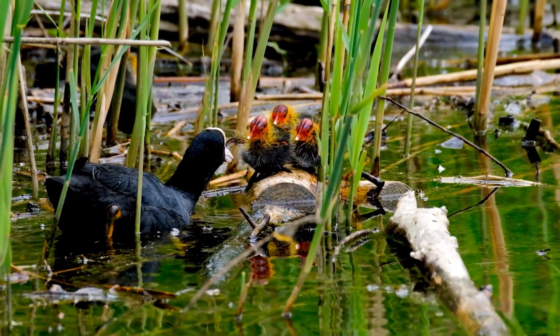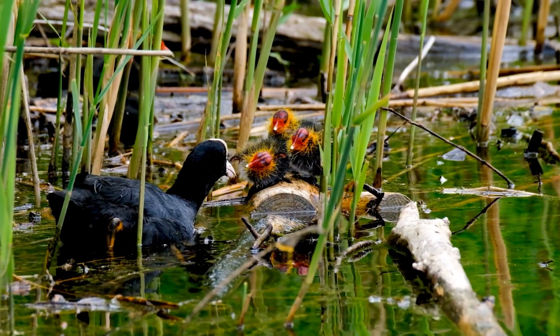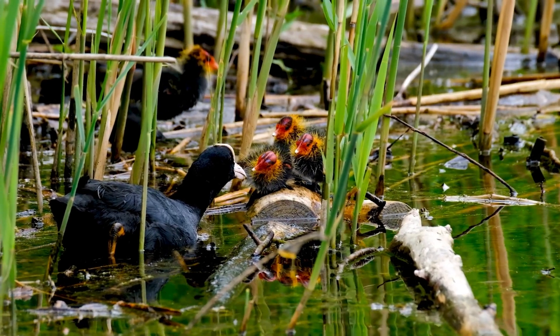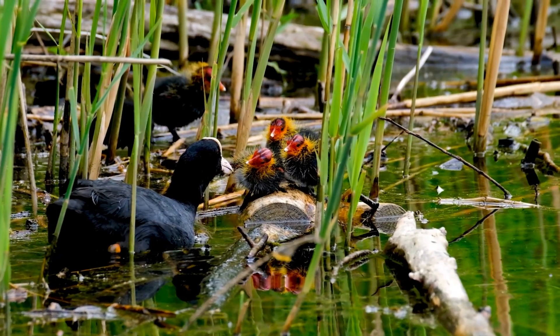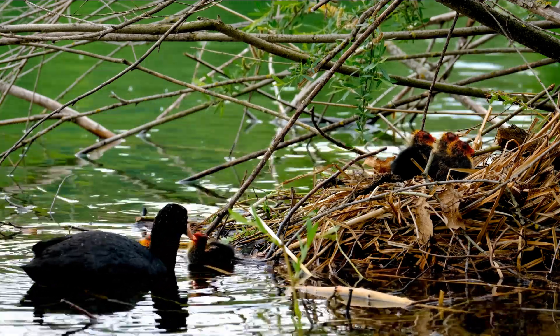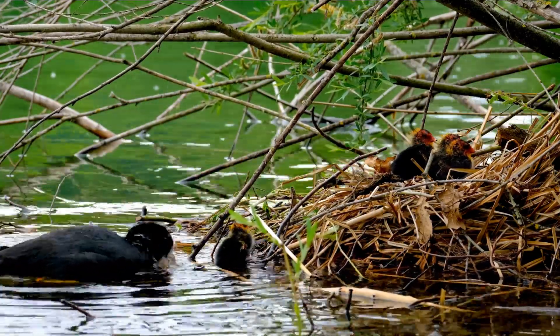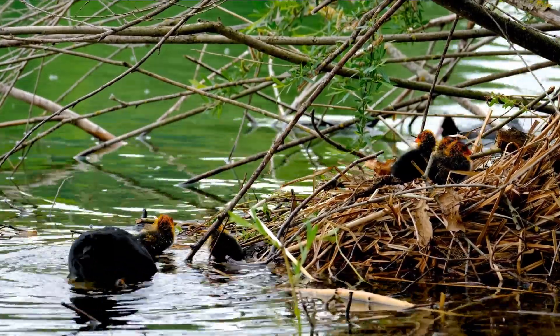Coots are truly fascinating birds that deserve more attention. They may not have the flashy plumage of some other birds, but their unique adaptations and behaviors make them a captivating subject for bird watchers and nature enthusiasts. We hope you've enjoyed learning more about coots today. Don't forget to give us a thumbs up if you found this video informative. Until next time, keep exploring and appreciating the incredible world of wildlife.